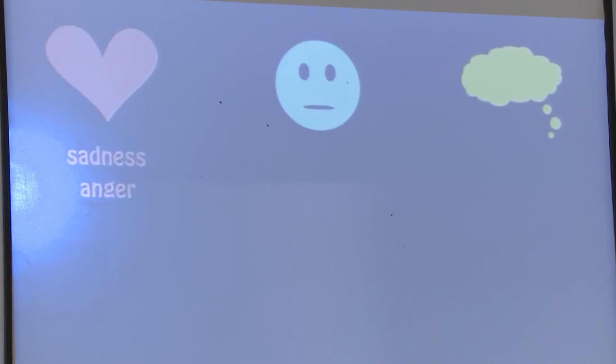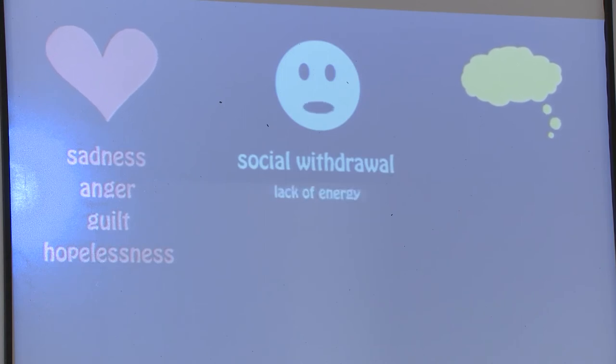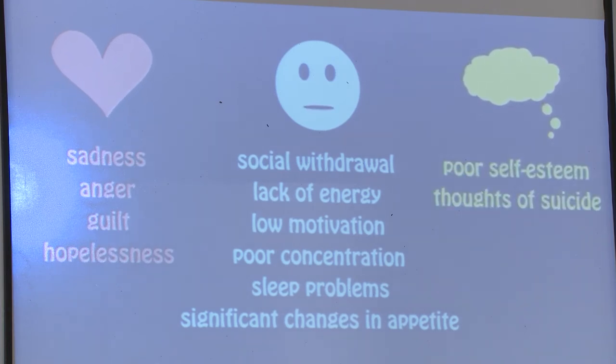To understand what depression really is, we need to talk about symptoms. First, depression has symptoms related to how someone feels — these include nearly constant feelings of sadness, anger, guilt, or hopelessness. Next, behavioral symptoms include social withdrawal, lack of energy, low motivation, poor concentration, sleep problems, or significant changes in appetite. Finally, symptoms related to thoughts include poor self-esteem, thoughts of suicide, and loss of interest in regular activities.